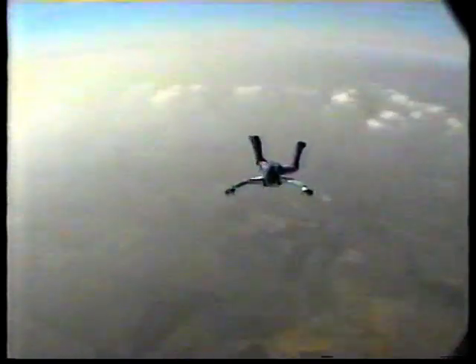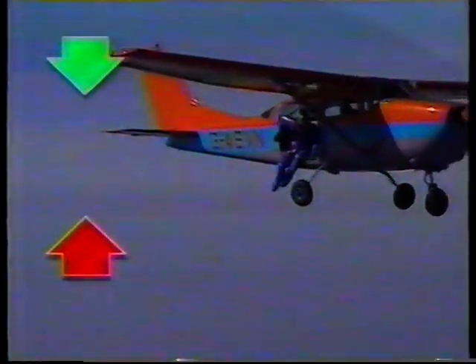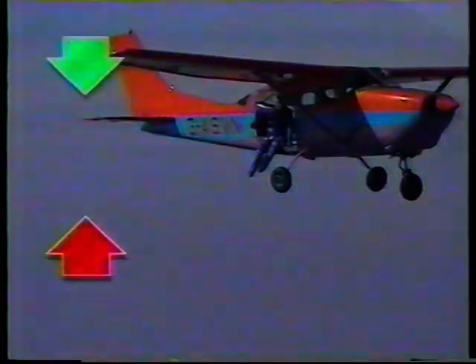The force of gravity is always trying to pull us towards the Earth. Before the skydiver jumps, the floor of the plane provides a counterforce which balances the downward force of gravity, right up until the moment she steps out.